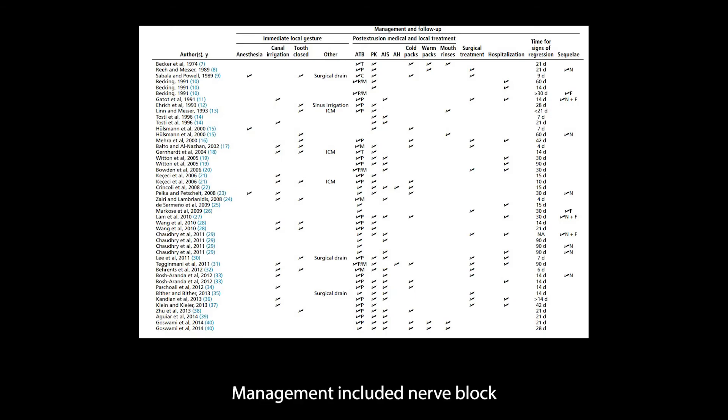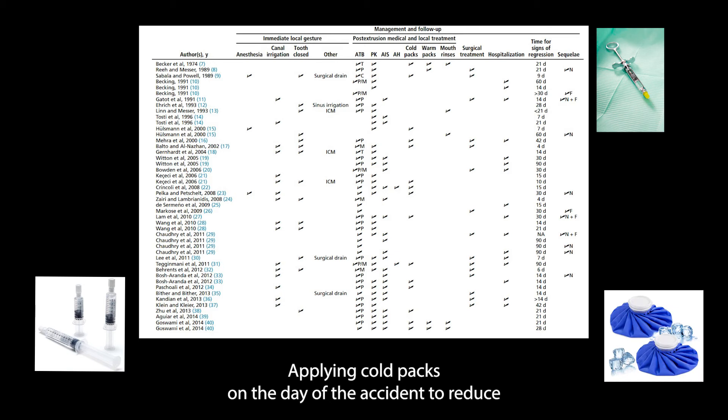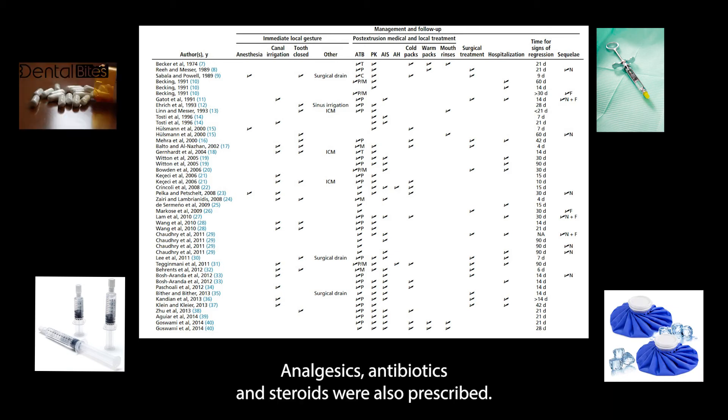Management included nerve block local anesthesia, immediate irrigation with saline to dilute the material, applying cold packs on the day of the accident to reduce edema, followed by warm compresses later on. Analgesics, antibiotics, and steroids were also prescribed.